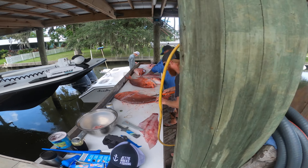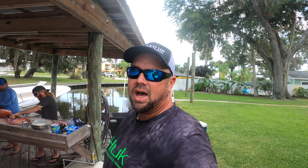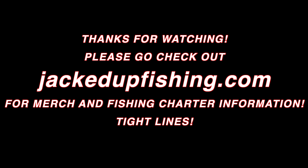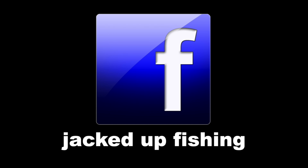Got the boys filleting fish, doing work — look at these fat slabs they're getting! Cleaning the boat, cleaning the fish. That's the wrap for the 2024 red snapper season — good times, had a great time! We'll go put them on ice, put them in the freezer. I'll see you next week on the next video — got another video with mangoes, beeliners which is vermilion snapper, and a bunch of other stuff. Tune in for that one — Jacked Up, out! We'll see you next time.